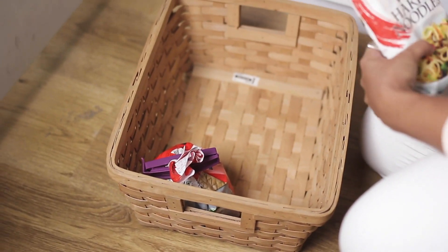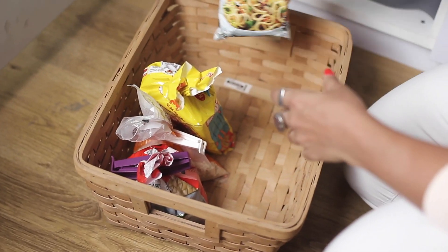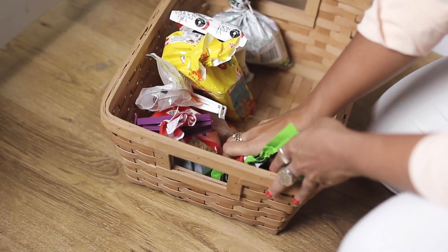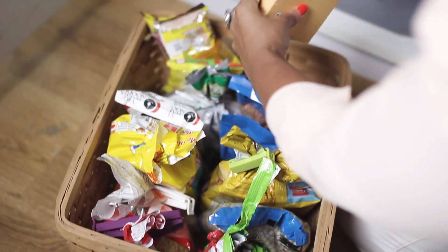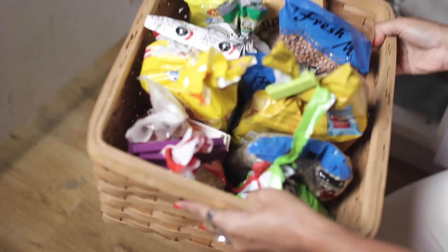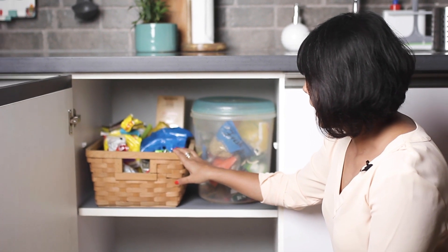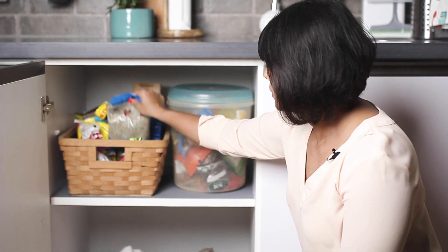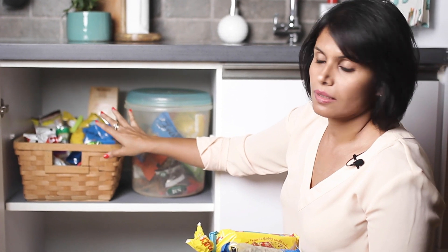A very important tip of the KonMari method is to store items vertically whenever possible. It could be grocery items, it could be kitchen towels, it could be snacks — anything that can be stored upright. Here we've stored the items vertically in a basket and this makes it very easy to see what's available. You can easily pull out something without disturbing the other contents in the basket.